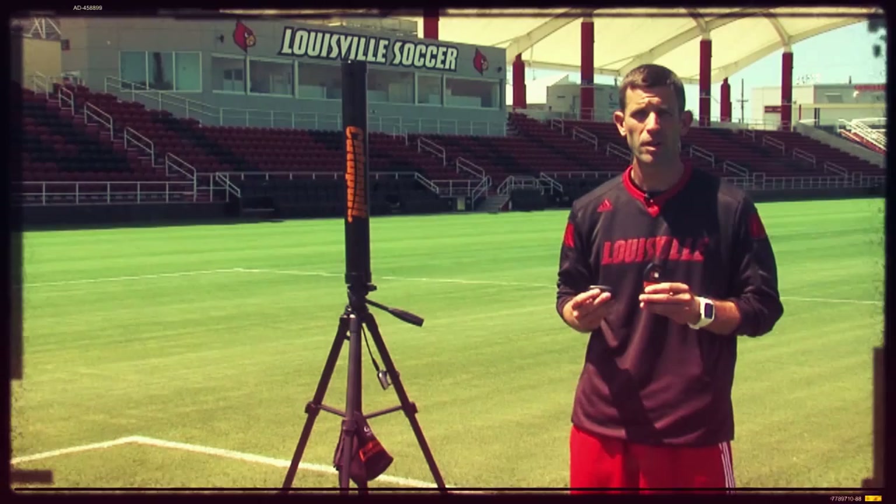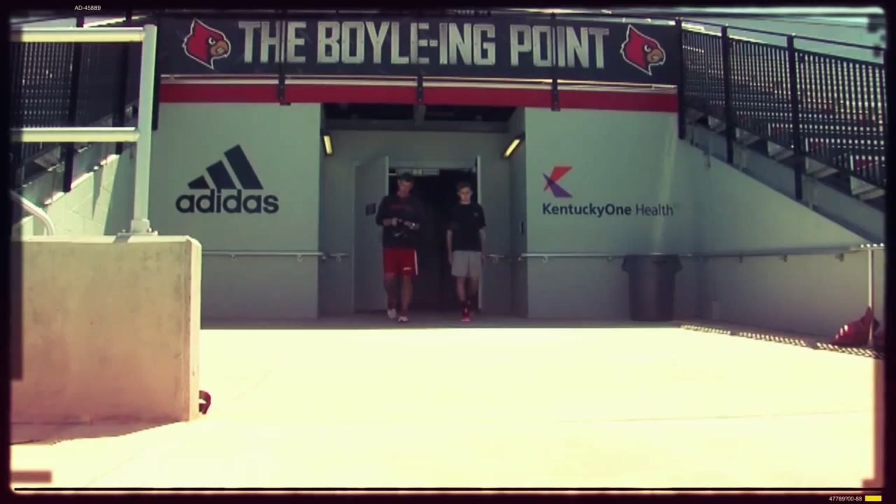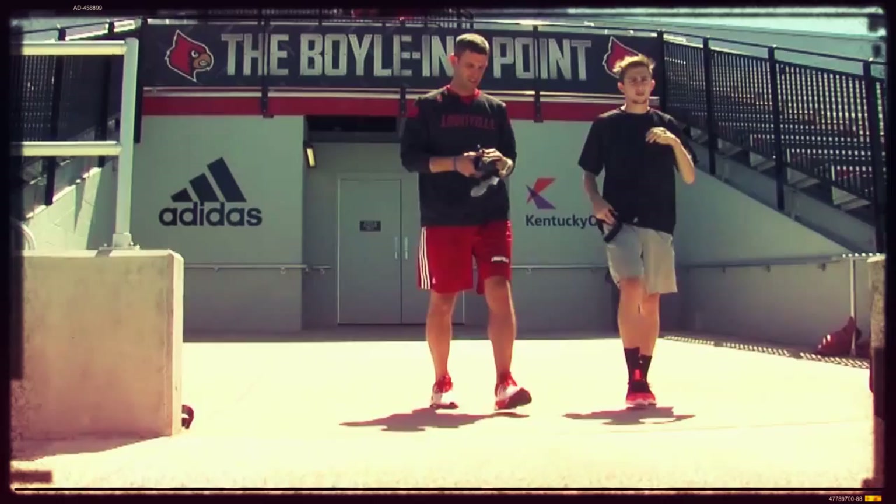These two devices right here are worn by all of our soccer players for every training and conditioning session. The first one is a heart rate monitor from the Polar Team 2 system. This gives us invaluable information about the metabolic demands that we're placing on our athletes. We can track specific heart rates, which gives us an indication of fatigue and fitness levels.